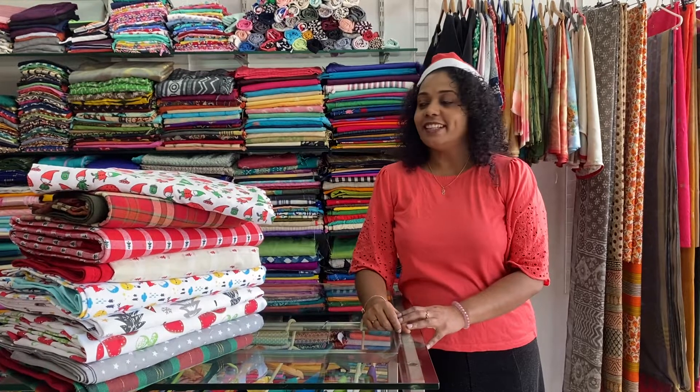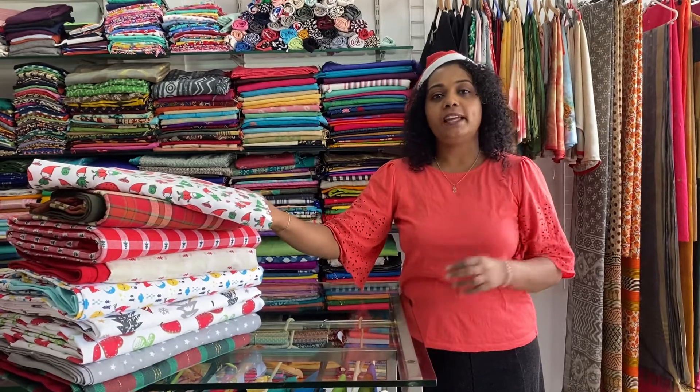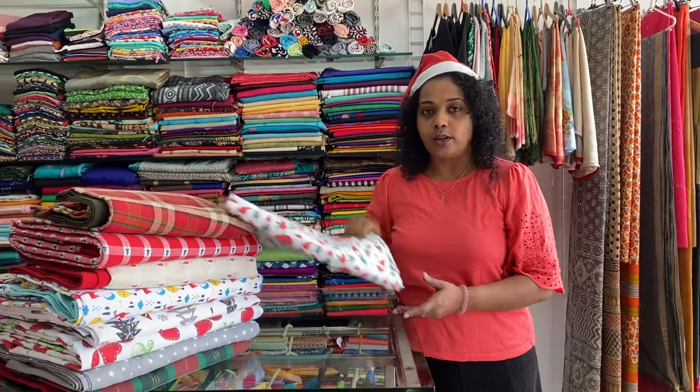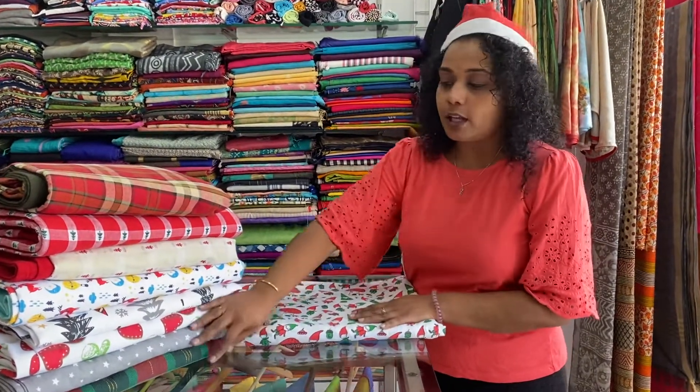Welcome to Exotica. This is a family coat, 95 by 100 inches. Christmas theme, cotton.